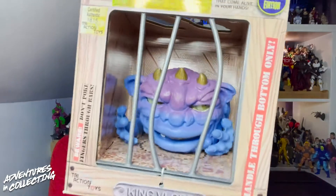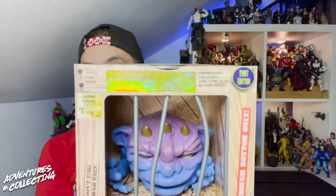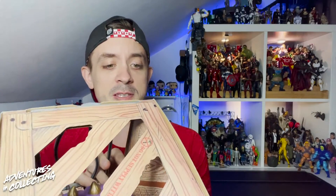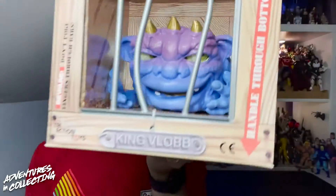We are looking at King Vlob and this is part of the relaunch. This is, as you can see, the first edition of the Boglins. It's certified authentic — this is number 1815 of King Vlob.